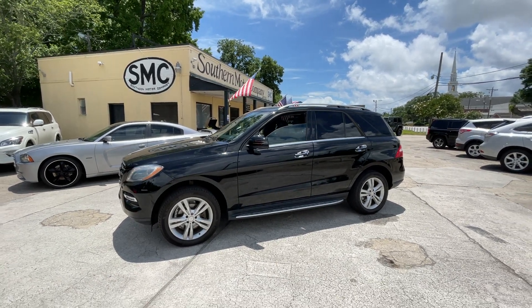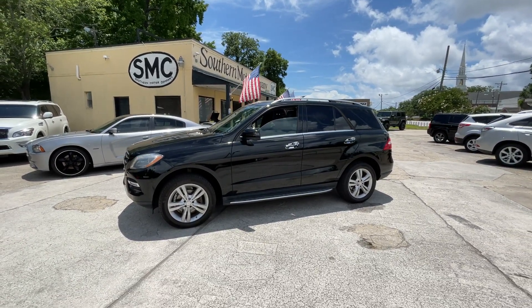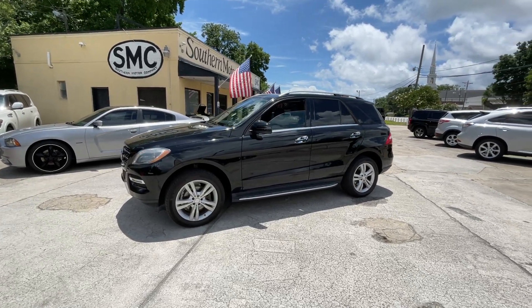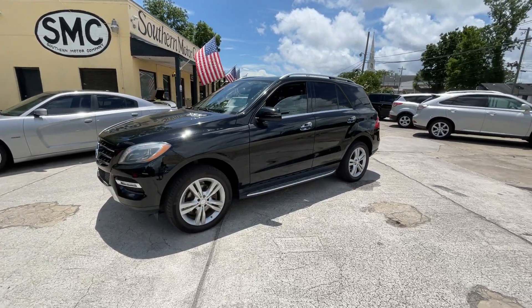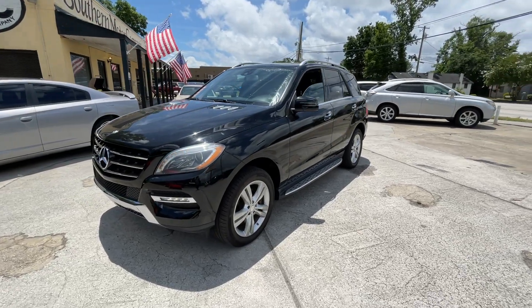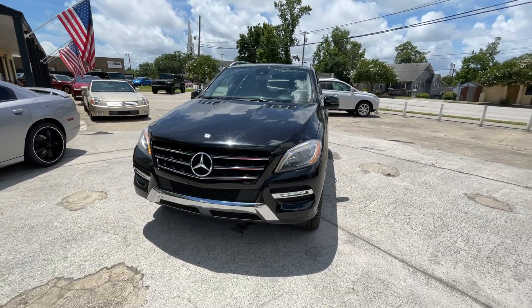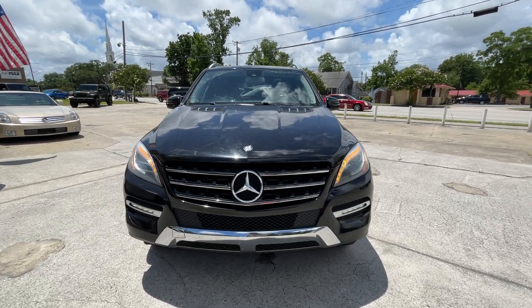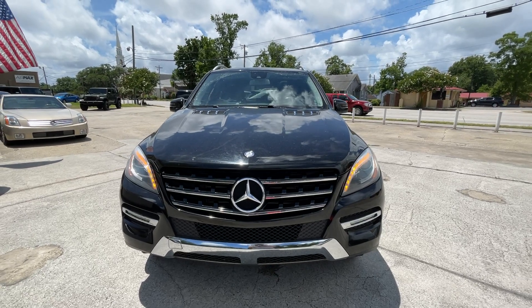All right, everybody. Here is a beautiful Mercedes-Benz ML350. This car is absolutely gorgeous, and we got it right here for sale at Southern Motor Company. So stay with me — I'm going to walk around and show you this car right now. If it has any imperfections, I'll point them out to you, give you as much information as possible without you having to sit here and watch for over 10 minutes. So let's go ahead and get the party started.